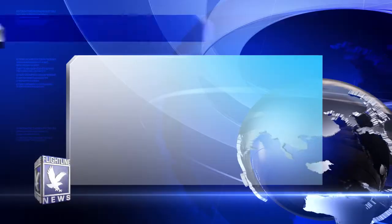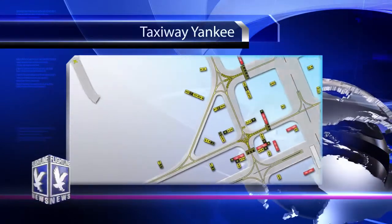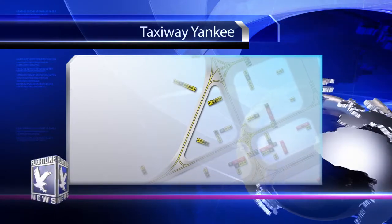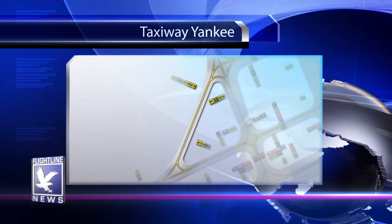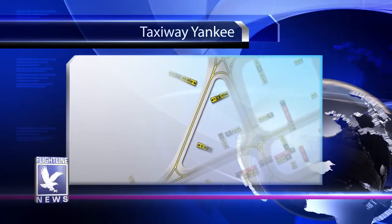Since 2001, there have been 15 runway incursions on runway 7R. Recently, the FAA has begun publishing a list of hotspots, and one of these hotspots is here at the Daytona Beach International Airport at the intersection of runway 7R and Taxiway Whiskey. The new Taxiway Yankee is now complete and allows aircraft to turn early and avoid the hotspot intersection altogether, hopefully reducing the possibility of runway incursions.